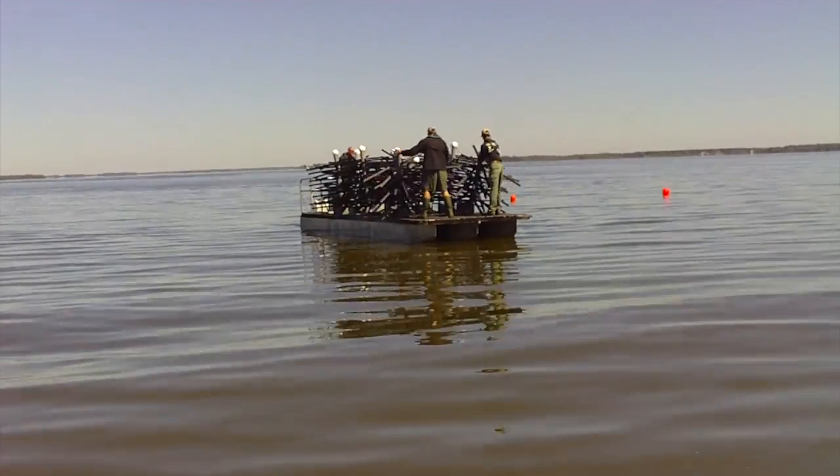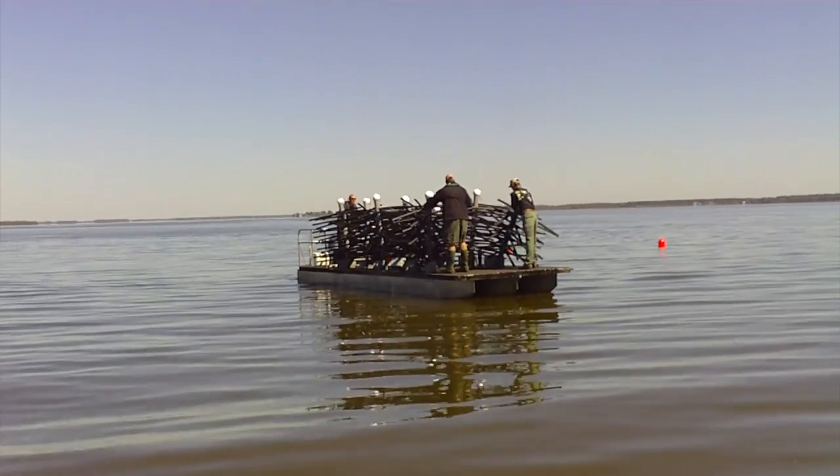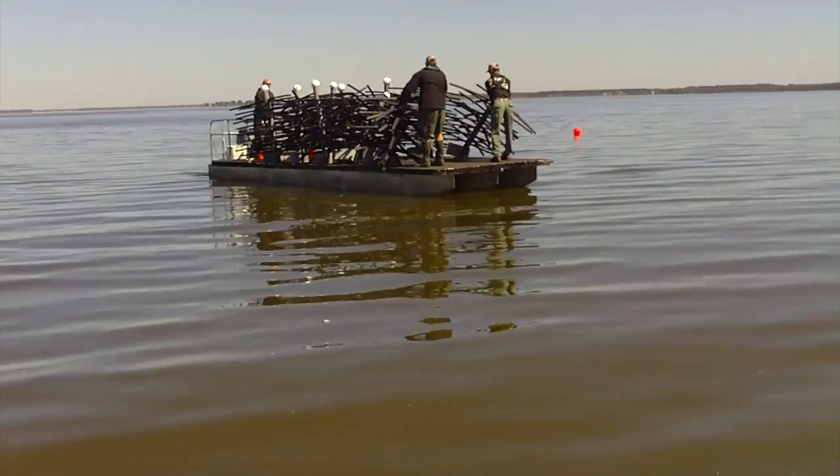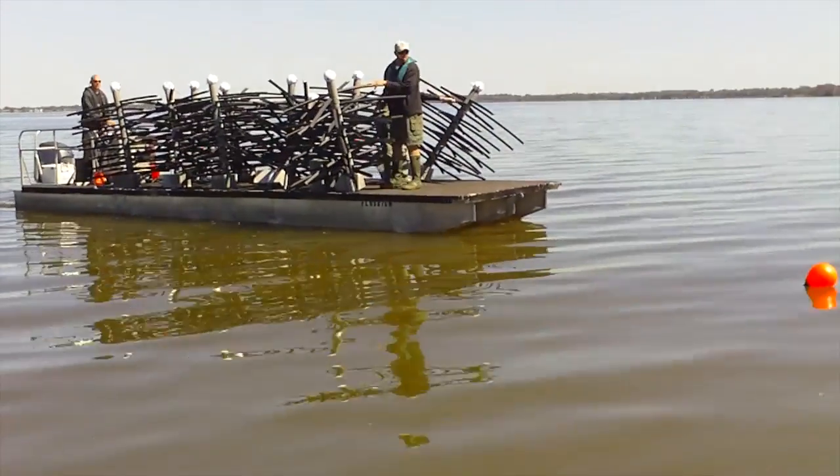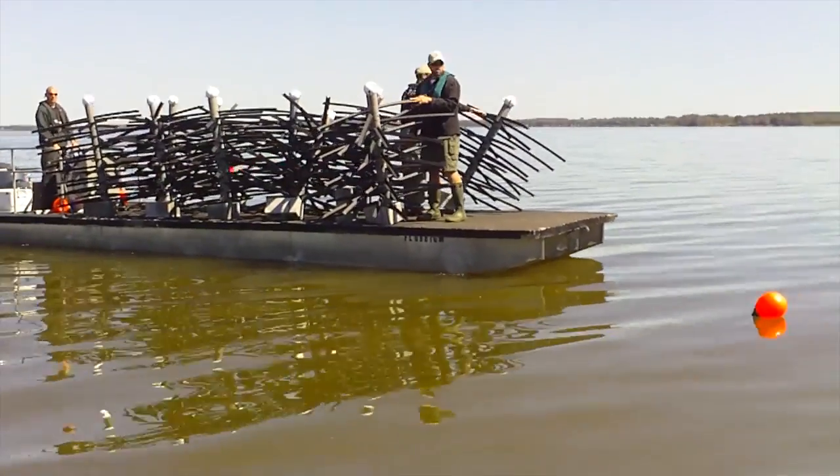The eighteen fish attractor locations on Lake Griffin are marked with the standard fish attractor buoys. This is the largest deployment of artificial fish attractors in one lake in the state of Florida.